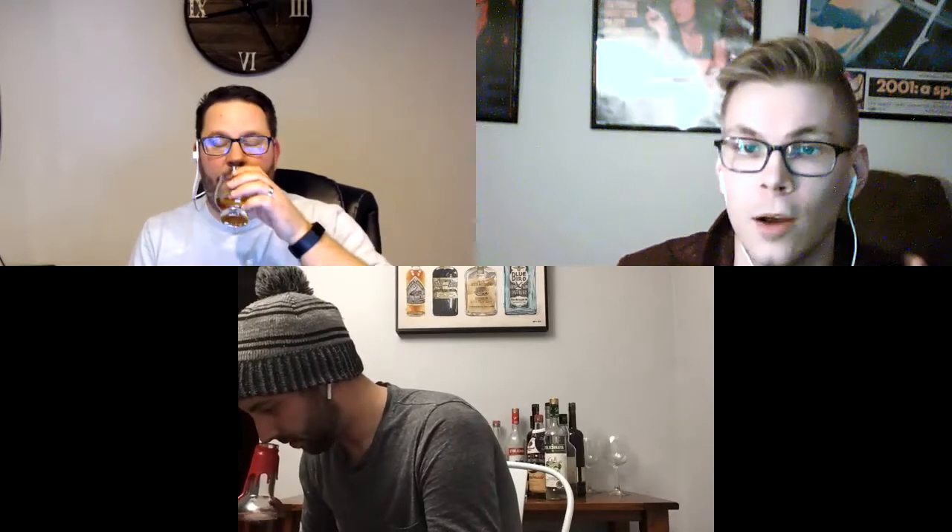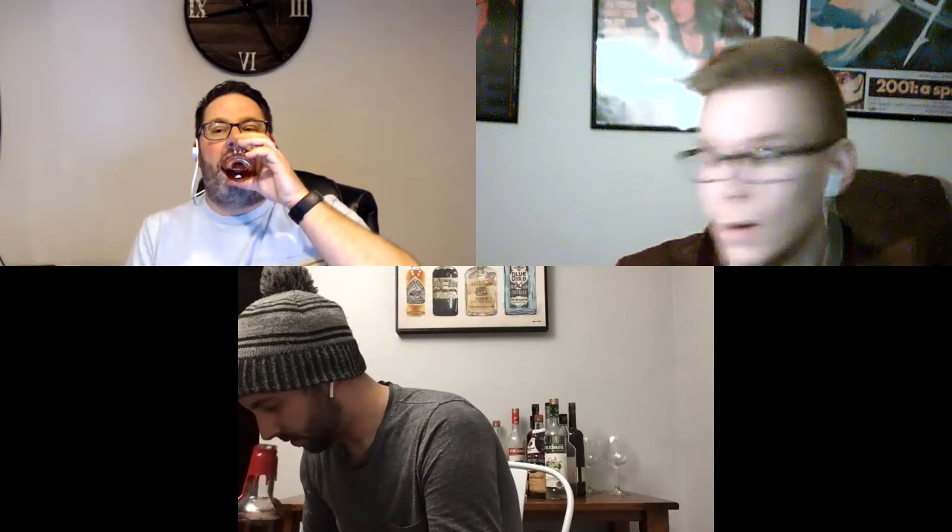I didn't rate either one that highly in previous episodes and said on any given night I could choose either one. But now tonight, one of them is significantly better than the other. A is significantly superior to B in my opinion — much smoother, better nose and palate. The finish on B is pretty harsh in comparison. Both are still good, I would drink either one.